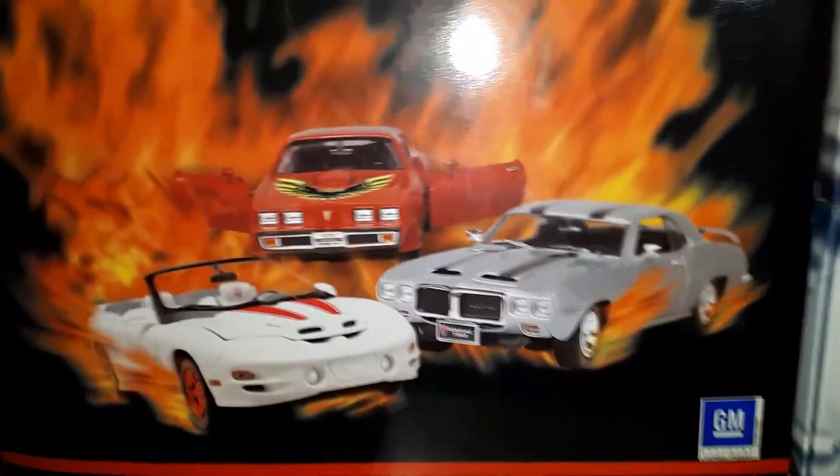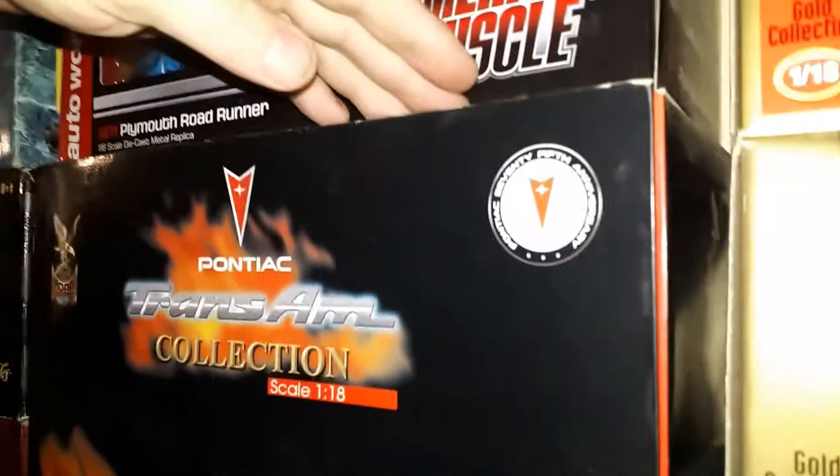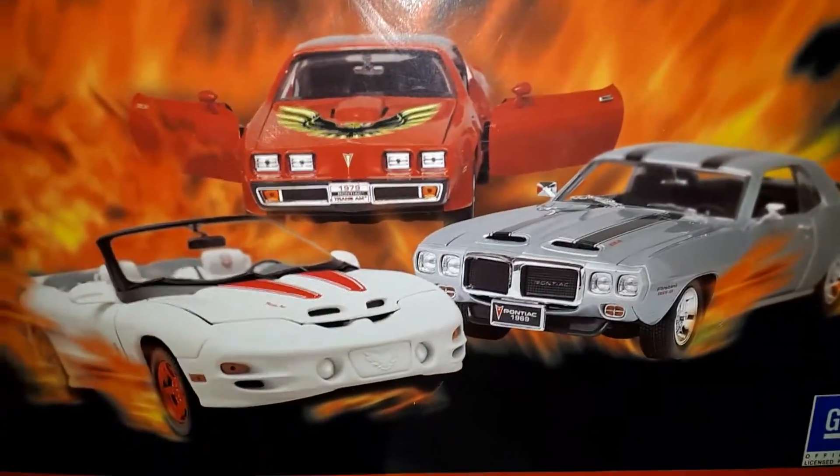Maybe when I pass on, my wife or whoever would decide to sell it, but for me — nope. It's just years of collecting. Very good years.